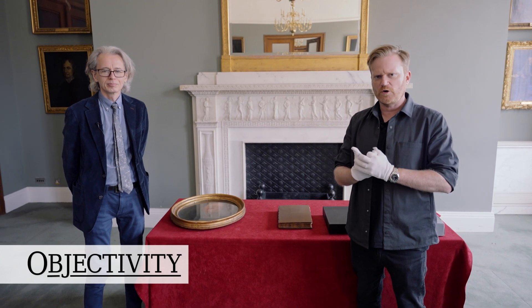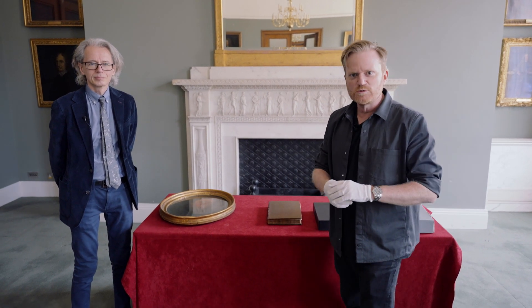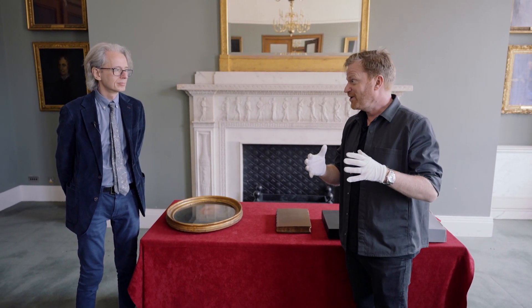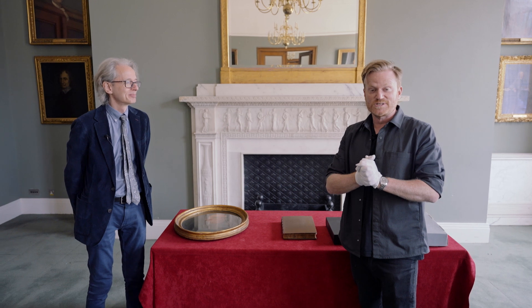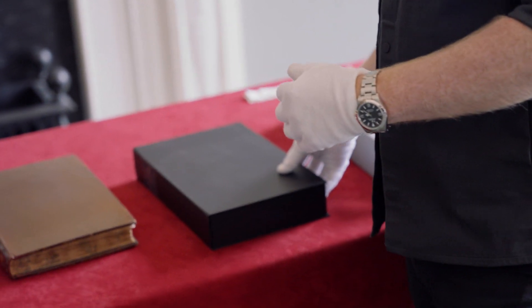Hi there everyone. Today we're talking about objects at the Royal Society, including monsters and human skeletons and all sorts of incredible things. And now that I have your attention, the real story is you haven't got them anymore. This video is all about stuff the Royal Society used to have, and it's all catalogued in these books and manuscripts behind us here. We know exactly what we used to have even though we don't have it anymore.